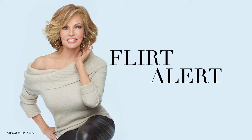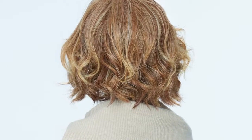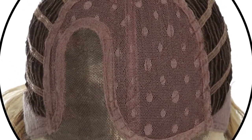Flirt Alert is a chopped bob that's loaded with wave and movement. This flattering style includes an eyelash bang and curled back waves for a thoroughly modern vibe. Slightly tapered ends and natural volume bring this classic silhouette right up to date. The sheer indulgence temple-to-temple lace front and monofilament part makes off-the-face styling and parting alternatives possible.